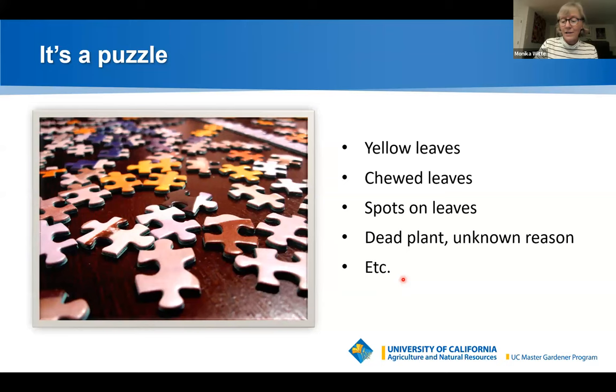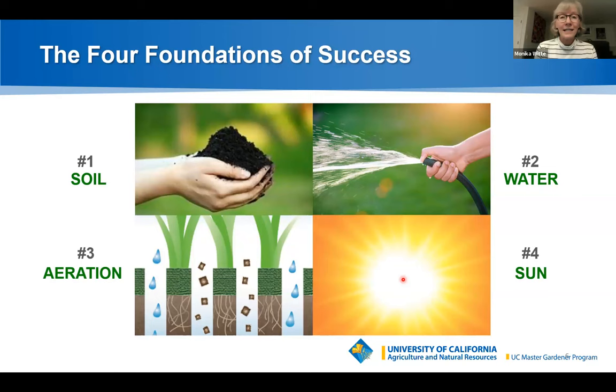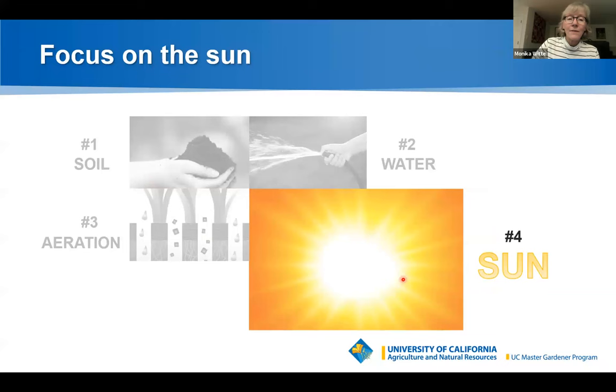You may have seen this slide before in our other presentations. We usually talk about these in the framework of good cultural care. Healthy soil is the basis for every healthy garden. Water and consistent moisture are key. Aerated soil with space for roots and organisms is also important. But tonight we're going to focus on the sun.